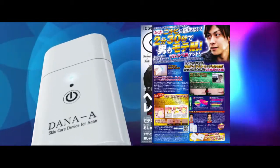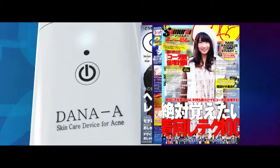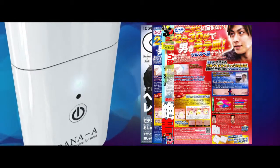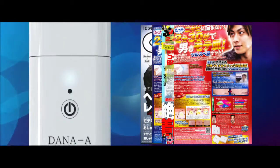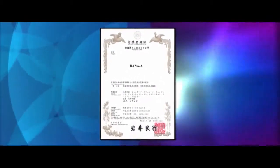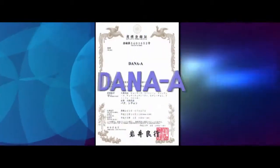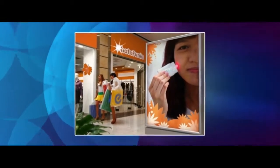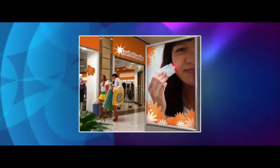Dana-A's distinctive and simple acne treatment method has been well received by foreign countries and it is being exported with the pure domestic brand, Dana-A. The brand trademark right has been registered in Japan and foreign countries. With its increasing popularity, we are concentrating on finding its way into the world market through duty-free shops and airports.